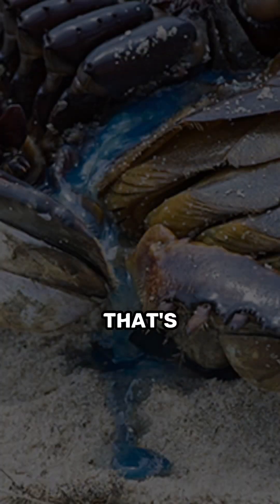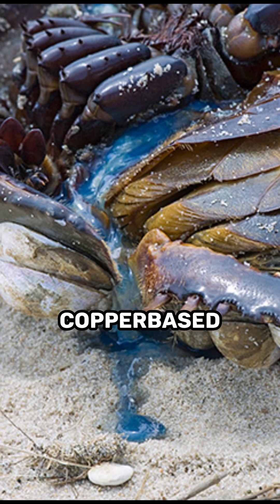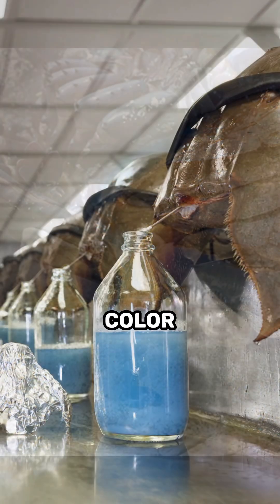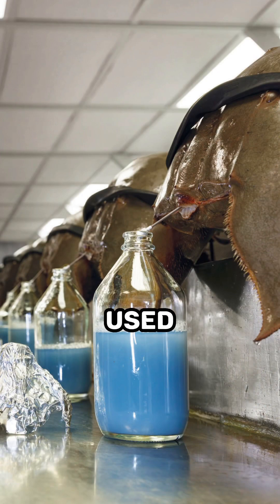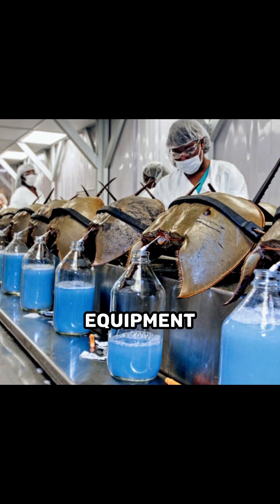One of the most interesting things about horseshoe crabs is their blue blood. Horseshoe crabs have copper-based blood, which gives it a unique blue color. This blue blood is used in the medical industry to test for bacterial contamination in vaccines and medical equipment.